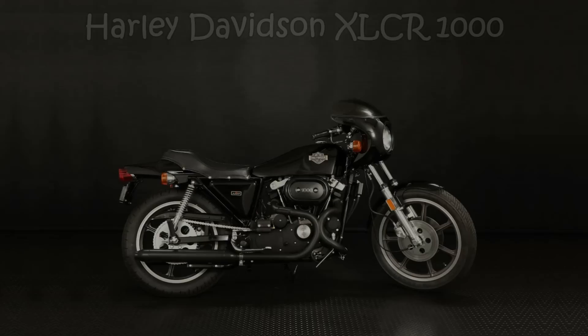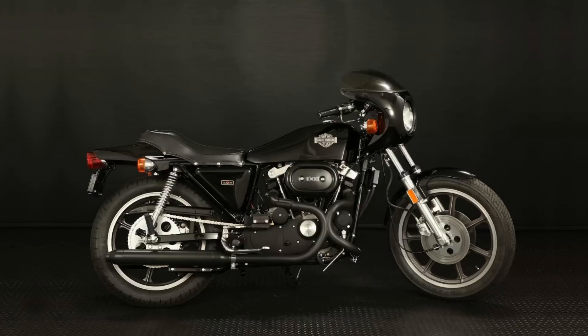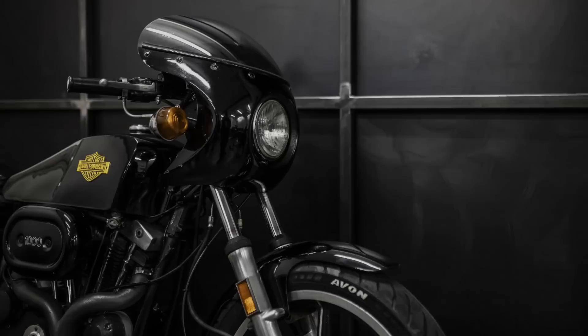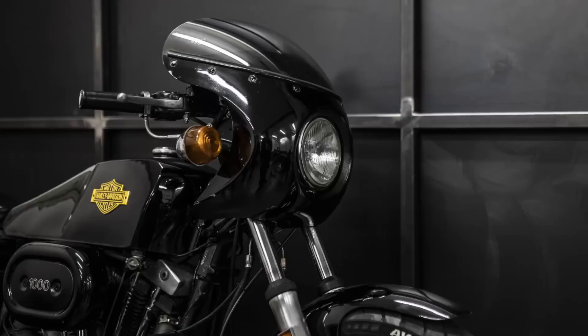The Harley-Davidson café racer was a bit foreign to most Harley-Davidson riders in 1977, and being so obviously different from any other Harley, it didn't sell well. Available in any colour you like — as long as it was black — the XLCR was Harley-Davidson's first serious attempt at producing a sports bike. It featured a bikini fairing, a reshaped fuel tank, cast alloy wheels, twin front disc brakes, and a very unique Siamese 2x2 exhaust system.